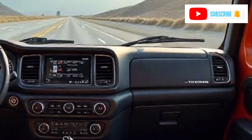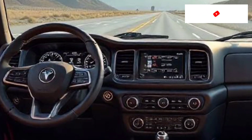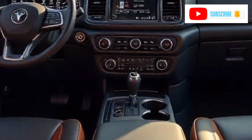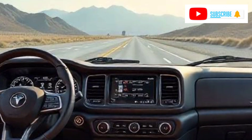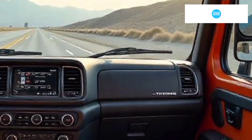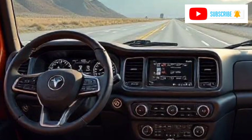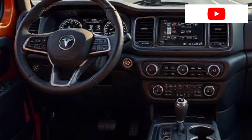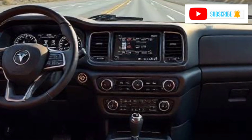Performance is where the 2025 Unimog 6x6 truly shines. Powered by a robust six-cylinder diesel engine, it delivers impressive torque, which helps the vehicle power through the most rugged landscapes. Whether hauling heavy loads or navigating obstacles like rocks or water crossings, the vehicle's suspension system ensures a smooth and controlled ride. The Unimog's ability to perform in rough conditions without compromising comfort is a testament to its engineering excellence.